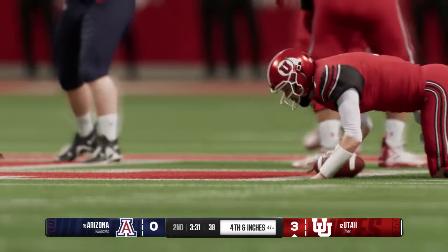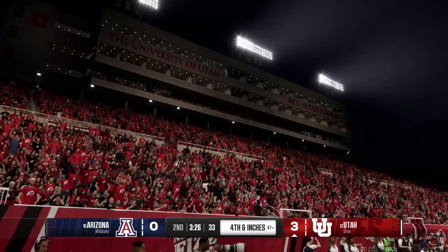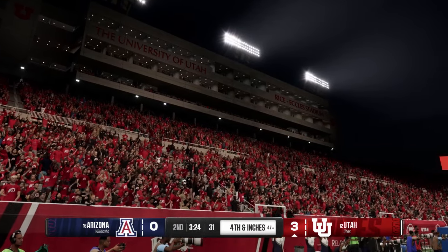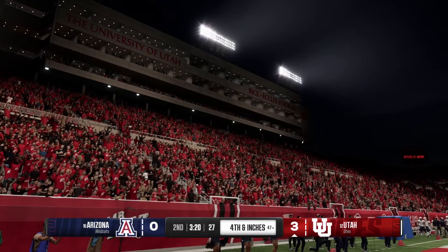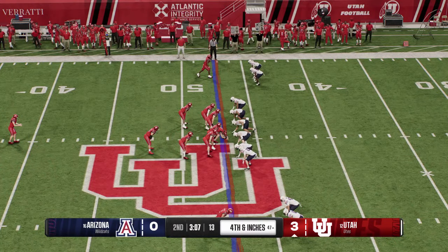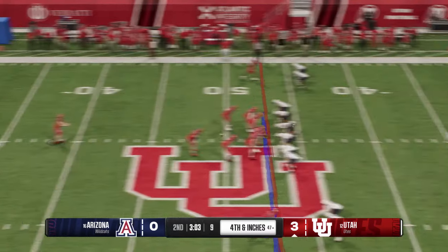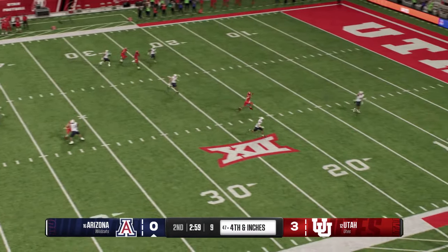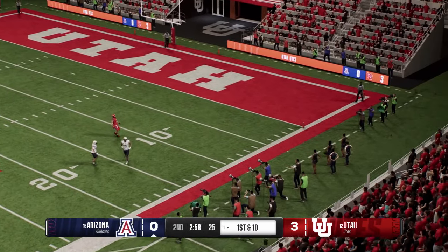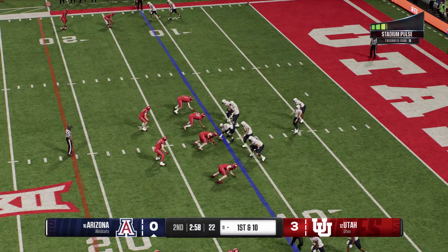These guys aren't human anymore — they've got to survey the field, throw the football, make deep passes, and then pull the ball down, take off, and make big chunks of plays on the ground. It's just impossible to be on defense nowadays. The Utes will bring the punt team onto the field. Punt goes out of bounds — a really nice job as they stick them deep in their own end, marked around the 10.